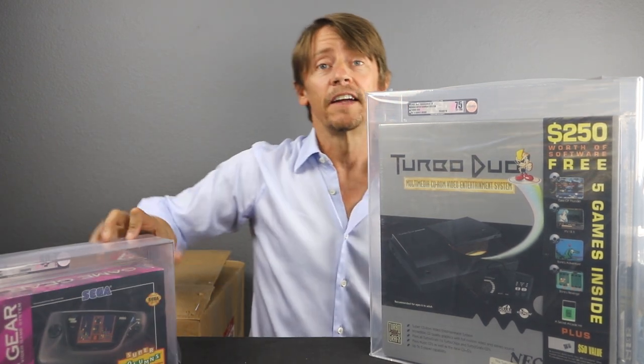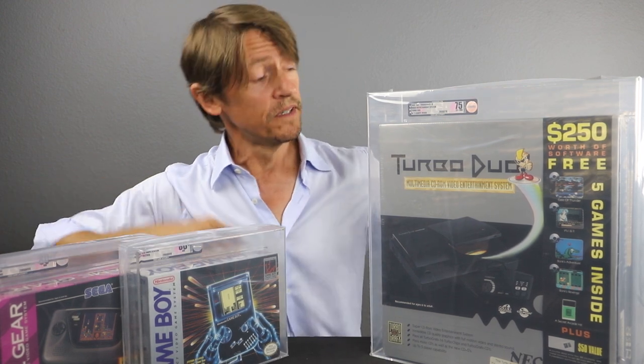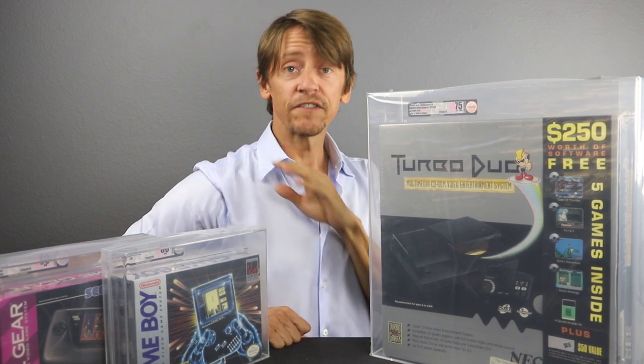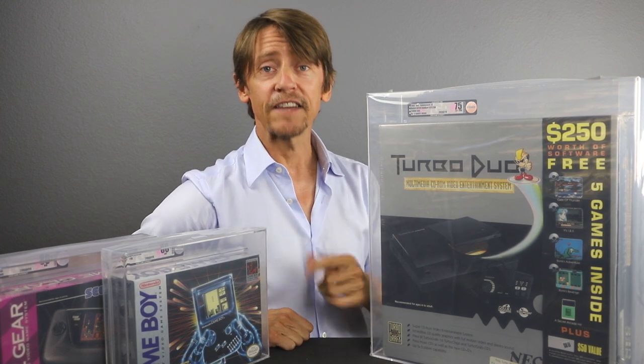So there you have it — our Game Gear, our Game Boy, and our Turbo Duo, all freshly graded from VGA. Please feel free to leave some comments below and let us know what you thought about the video and what you think about our grades. Also let us know if you're grading any of these game systems or handhelds — we're really interested to see what you're sending in and what grades you're getting. Give us a thumbs up if you liked the video, and please remember to subscribe to the channel for more videos like this. Thank you for joining us here at Certified Collectibles, and we'll see you again next time.